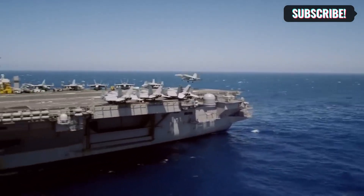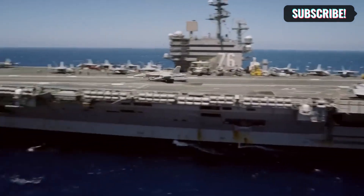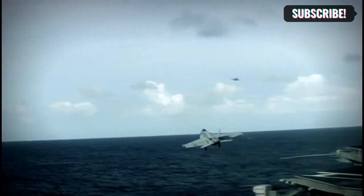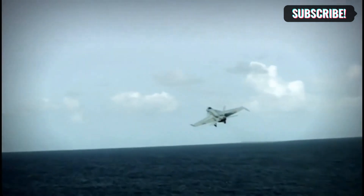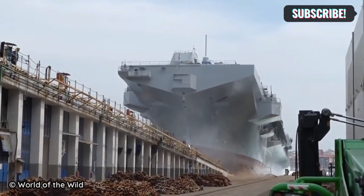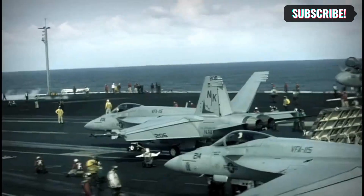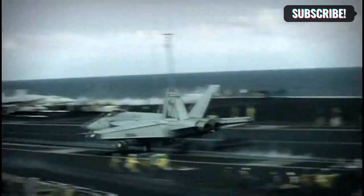An aircraft carrier is an 80-yard tall, 80-yard wide, and approximately 350-yard long structure composed entirely of hardened metal. Because each level differs from the ones above and below in terms of size, design, and function, it cannot be compared to building a skyscraper with comparable square footage. Building and bringing them into full operation takes years for both skyscrapers and airports, but an aircraft carrier needs to be able to do far more than just that.